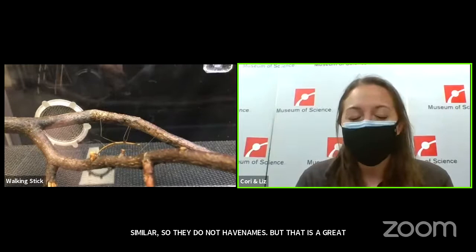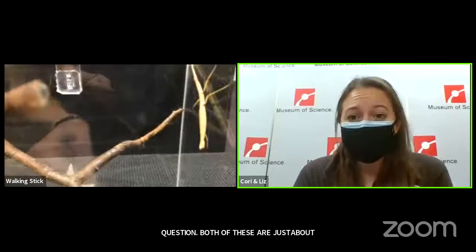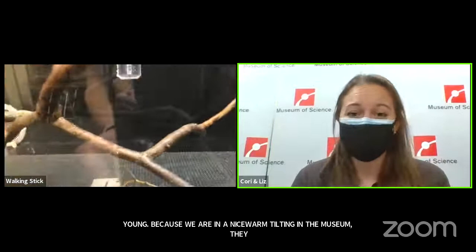Both of these are just about three to four months old — that's usually how long it takes them to reach adulthood. They're still pretty young. Because we're in a nice warm building at the museum, they're actually going to live for a pretty long time. I expect them to be in their adult stage and live for another five to six months.